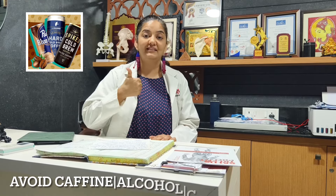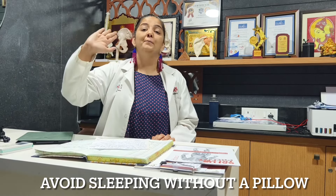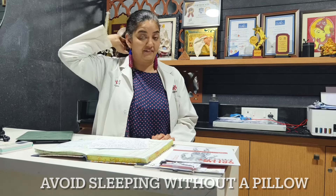Another thing you should definitely avoid is your caffeine intake, your alcohol intake, and your carbonated drink intake — that is something you want to avoid. Next, when you are sleeping and you feel the GERD reflex is very strong, avoid sleeping without a pillow. Make sure that your head is slightly elevated when you are sleeping, so that the GERD reflex can settle down.